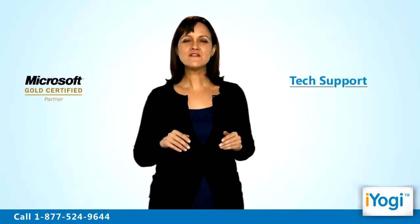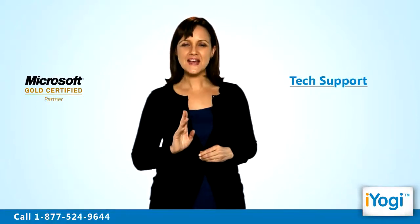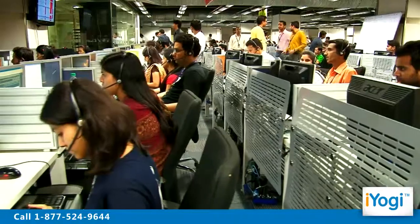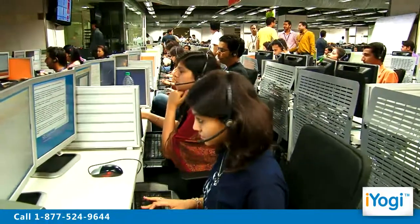Tech support to fix Windows Vista Firewall problems is now simple, fast and easy. Just breathe and relax while our tech experts solve your problems remotely via the internet.